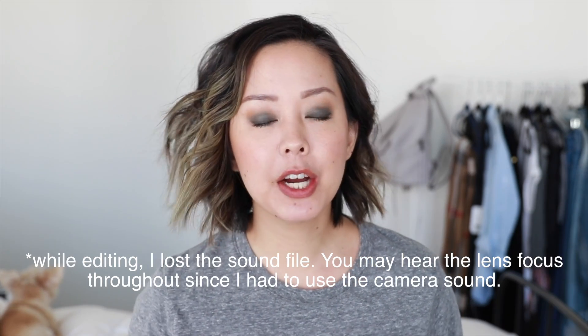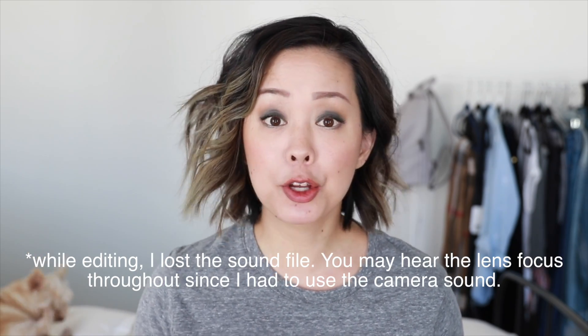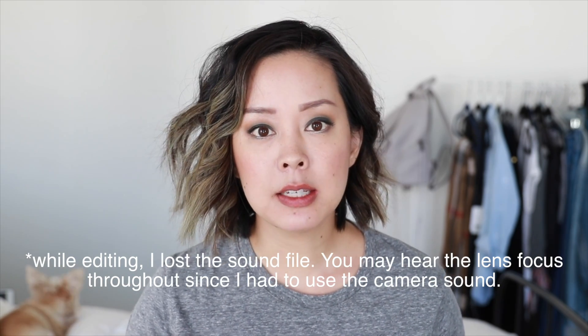Hey guys, welcome back to my channel. Today's video is going to be an update about my Sculptra procedures. If you don't know what Sculptra is, it is a filler — an injectable done by either plastic surgeons or a dermatologist. I had heard about it through Dr. Chi on my podcast when she was a guest. She's a dermatologist here in Southern California, and I was very intrigued because I'm 33 years old and I'm starting to notice a couple of things on my face. My facial treatments and creams topically weren't doing enough, and I wanted to try some sort of procedure.